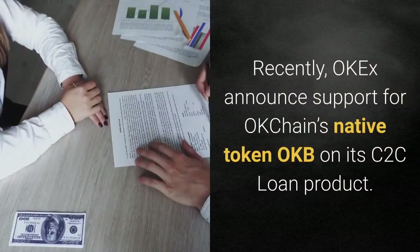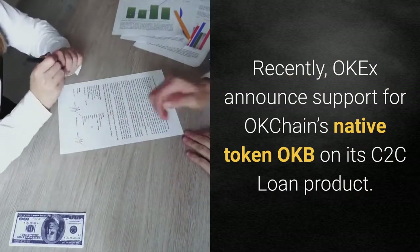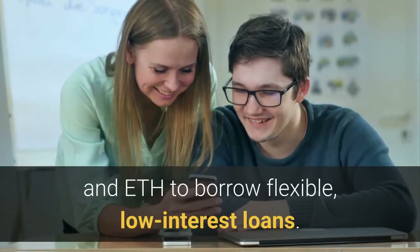Recently, OKEx announced support for OKChain's native token OKB on its C2C Loan product. Users can now deposit OKB as collateral along with BTC and ETH to borrow flexible, low-interest loans.